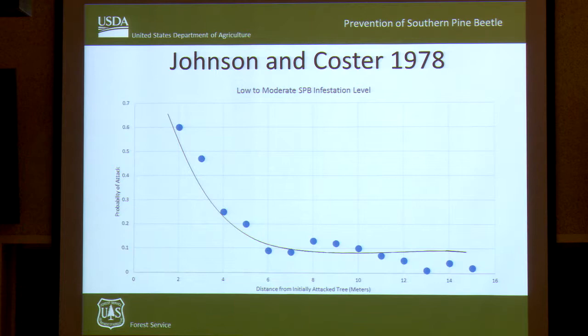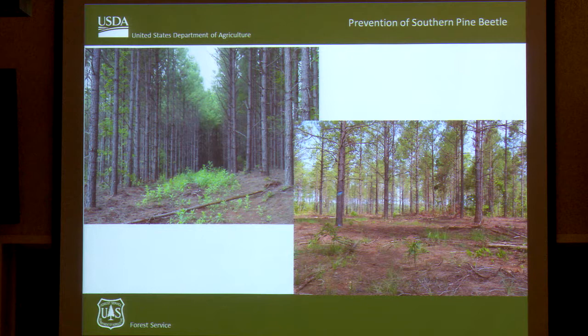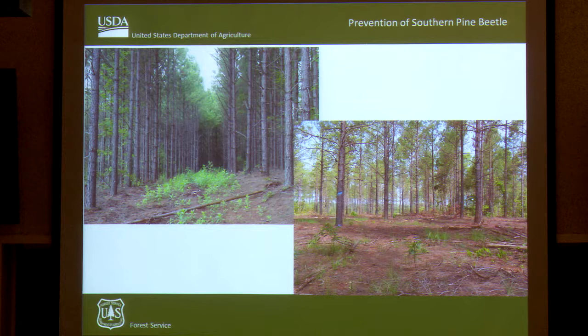Once you get to about that 6-meter mark — about 20 feet — you're unlikely to have spot expansion. We've seen this in the real world. We do a lot of row thinning in the south where you reduce your basal area but leave rows. We've seen where Southern Pine Beetle gets into these stands and works right down the row because the spacing is still 8 to 10 feet, but they won't jump across the row. If you do your thinning by spacing, which we strongly encourage, you don't see that.